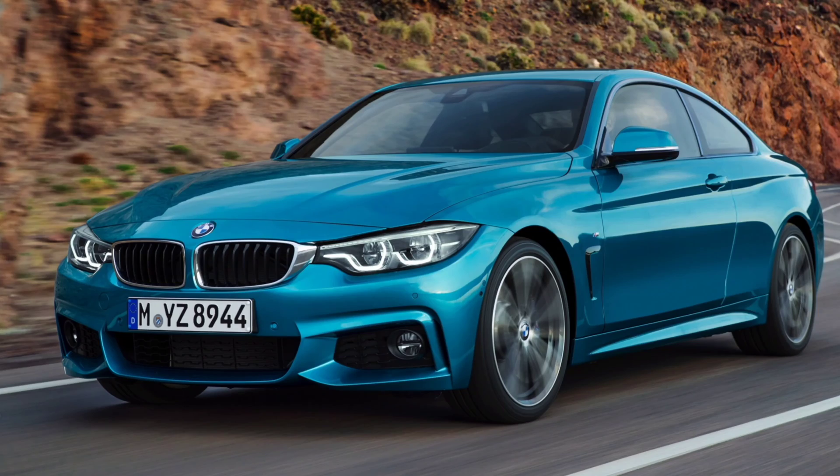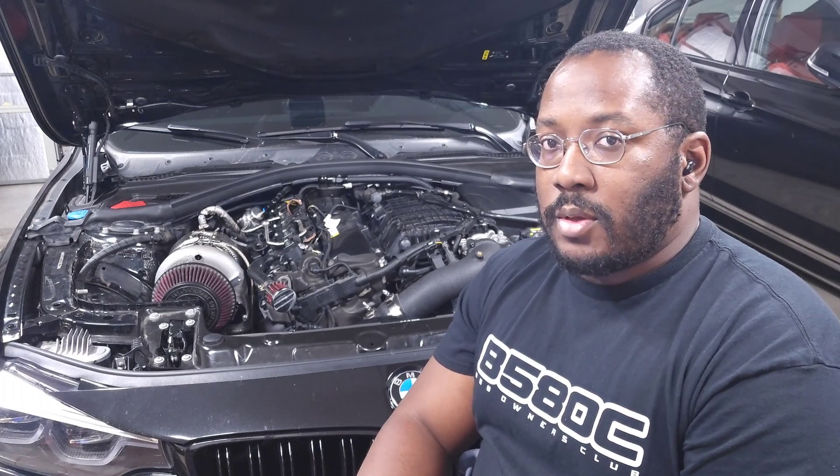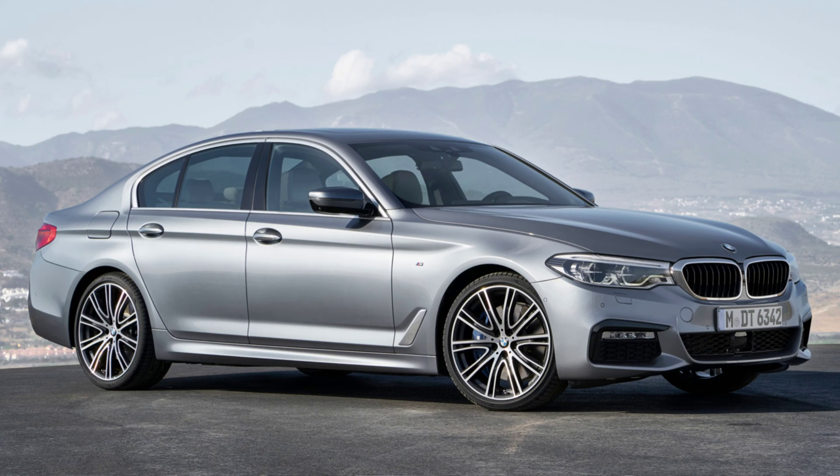For the 440i, a similar story: introduced in 2017 with a Gen 1 B58 through 2020 — including after the 2018 LCI. In 2021 the M440i G22 model was introduced, and that's when the six-port TU engine arrived. For the G35/40i, it had a Gen 1 B58 from 2017 to 2019, and in 2020 they introduced the two-port low-output B58 TU, which has continued to the current date.